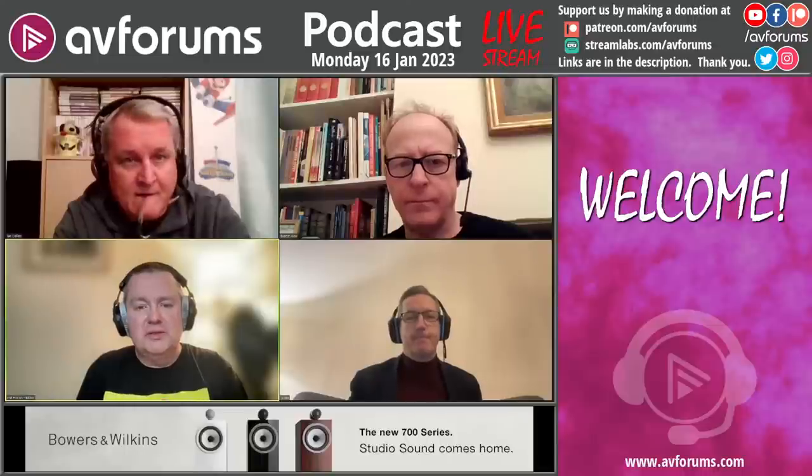I'm Phil Hinton, joined tonight by our regulars Ian, Colin, Jules and Martin. Good evening guys.